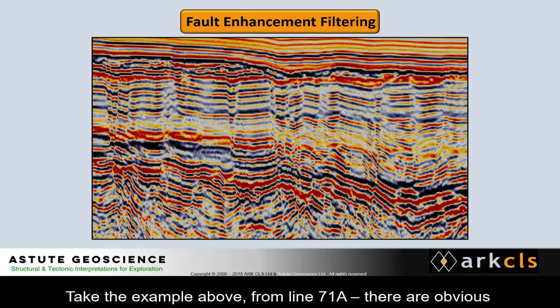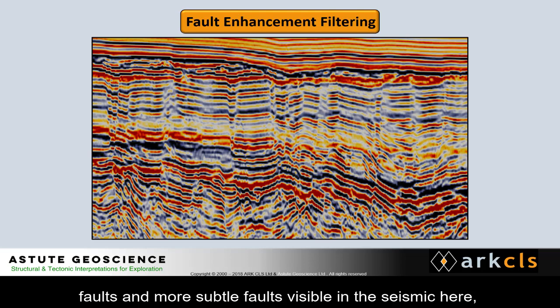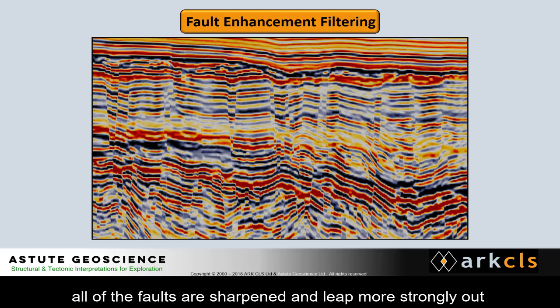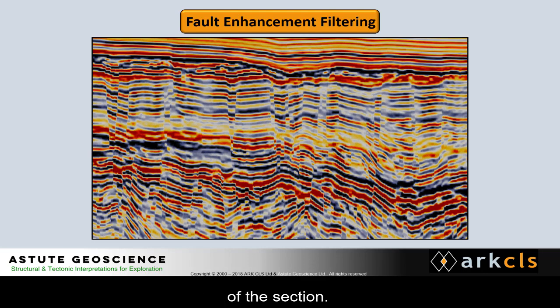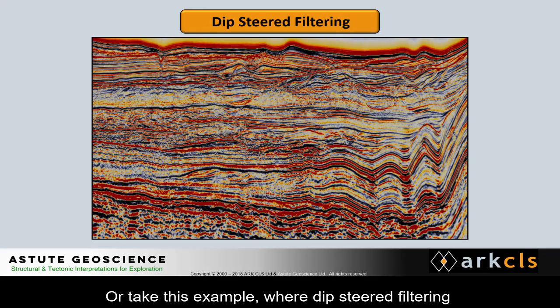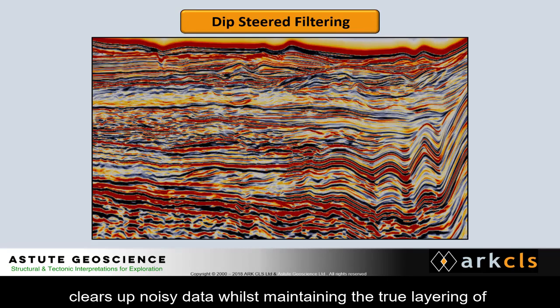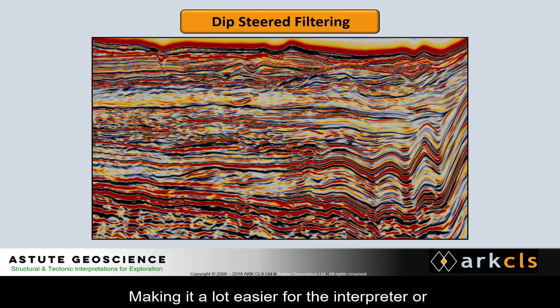Take the example above from line 71A. There are obvious faults and more subtle faults visible in the seismic here, but when processed with the fault enhancement filter, all of the faults are sharpened and leap more strongly out of the section. Or take this example, where dip-steered filtering clears up noisy data whilst maintaining the true layering of the subsurface, making it a lot easier for the interpreter or autopicker to follow horizons.